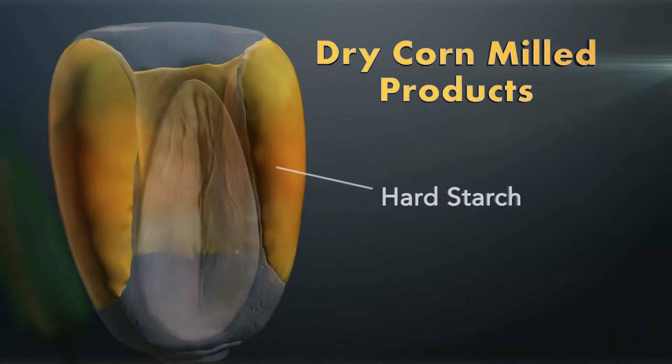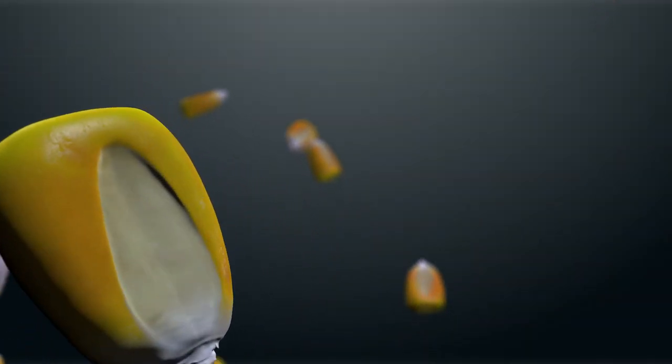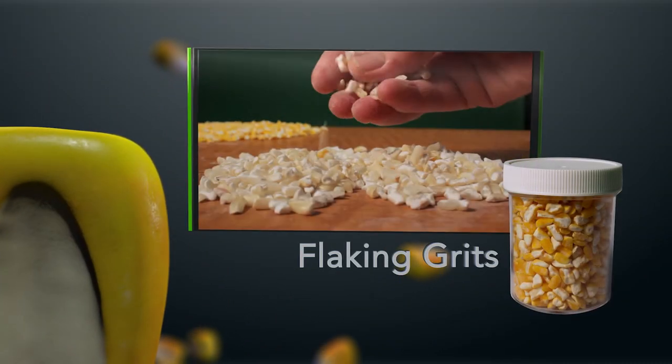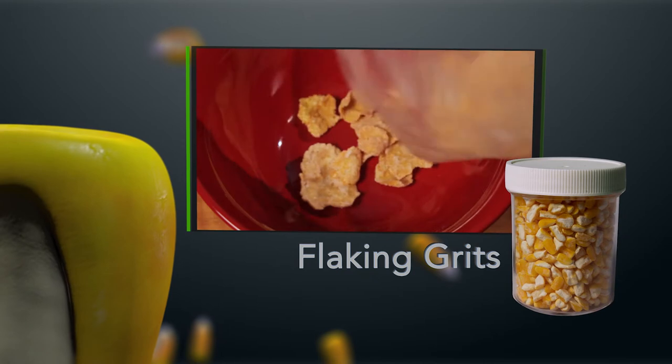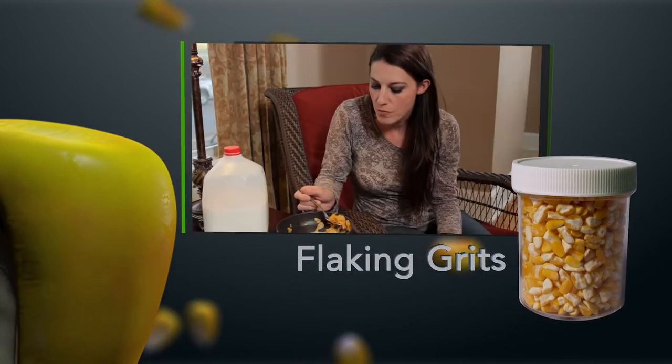It uses only the hard starch of the corn kernel. One of our premier products for the food industry is flaking grits. This grit is the largest in size and helps create many edible foods, like the traditional cornflake cereal.